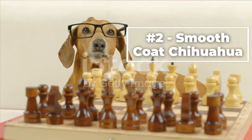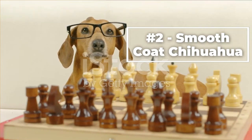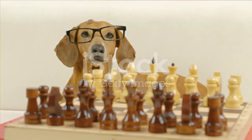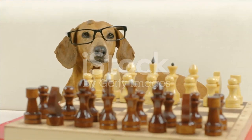Number two, the Smooth Coat Chihuahua. As the name suggests, this type of Chihuahua has a smooth short coat that is easy to maintain. They do not require as much grooming as long coat Chihuahuas, but they still need regular baths and nail trimmings. They may also need their ears cleaned from time to time.